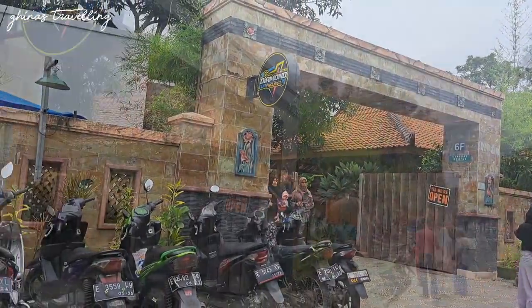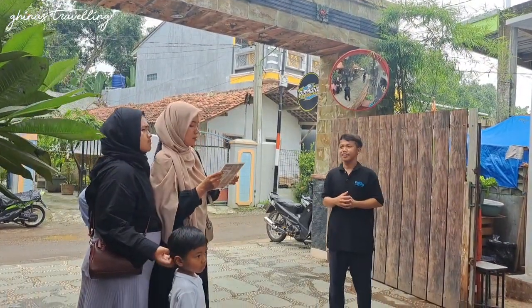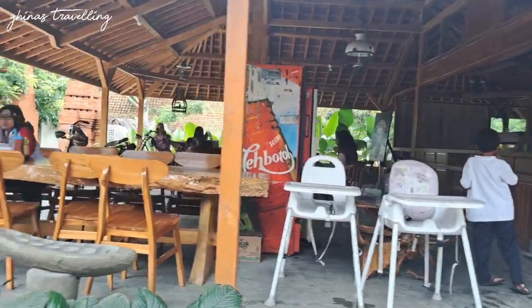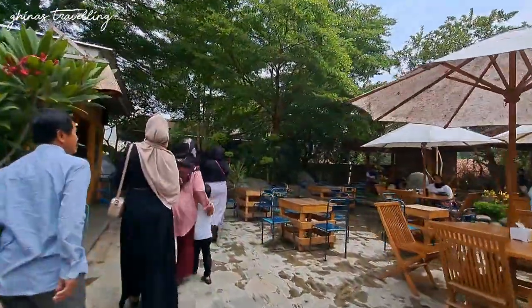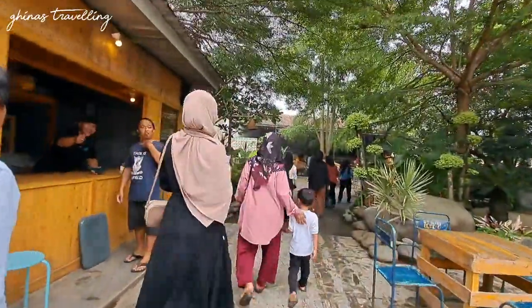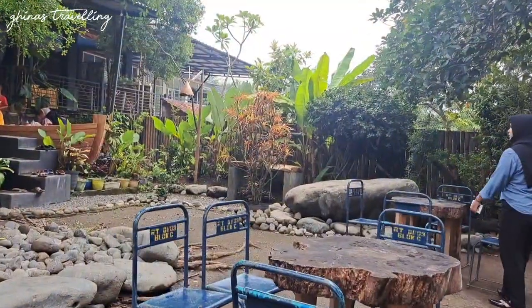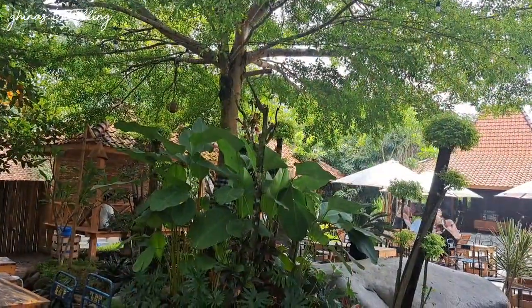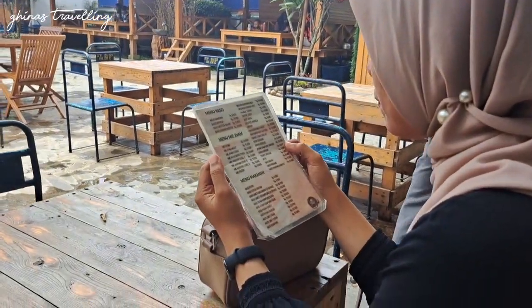Kita udah sampai di Kampung Mertua yang lokasinya ada di Kecamatan Lewi Munding, Kabupaten Majalengka. Kampung Mertua ini baru dibuka di September tahun lalu, tahun 2023. Mengusung konsep resto yang modern tapi ada sentuhan tradisionalnya juga. Tempatnya enak banget buat bawa keluarga atau nongki sama teman-teman, karena tradisional dan modern menyatu di sini. Pokoknya makan disini sama siapapun jadi deh.